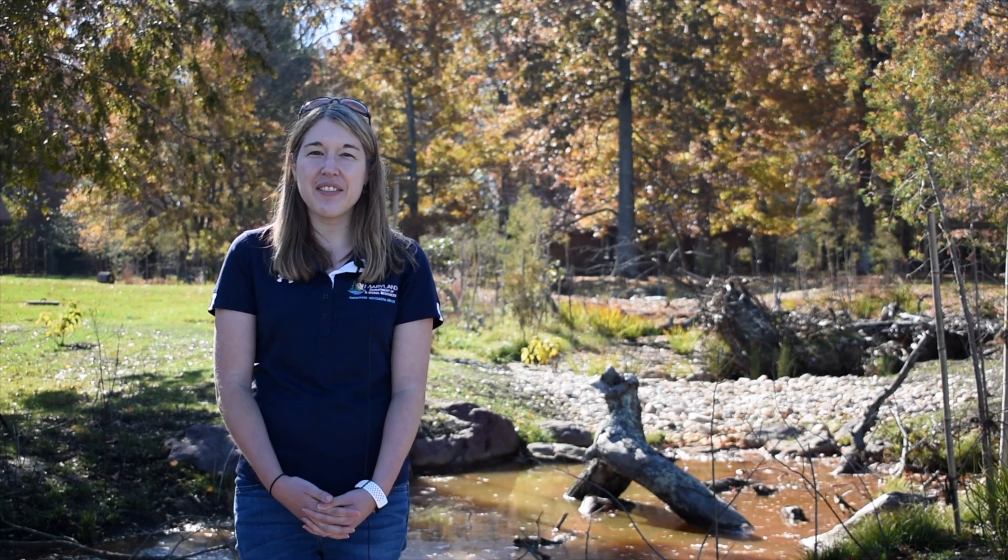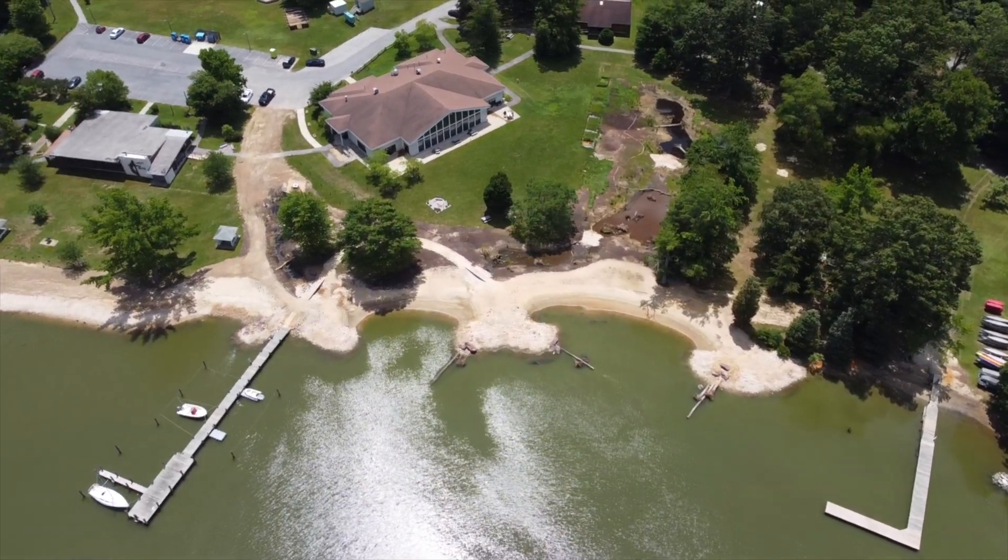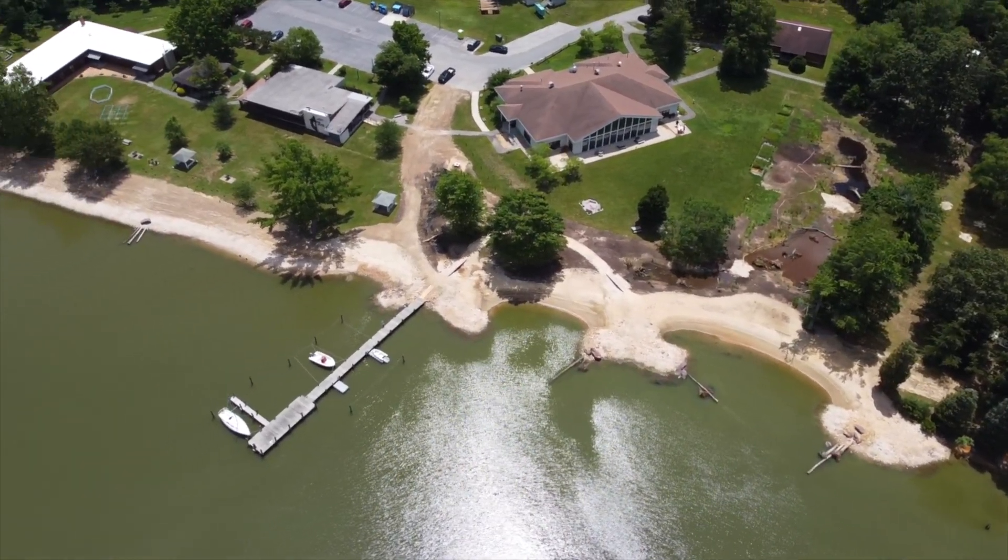The Maryland Department of Natural Resources launched a Resiliency Through Restoration initiative back in 2017 and we've been working very hard to design and implement nature-based practices. The West River Methodist Center is our first constructed Resiliency Through Restoration project.